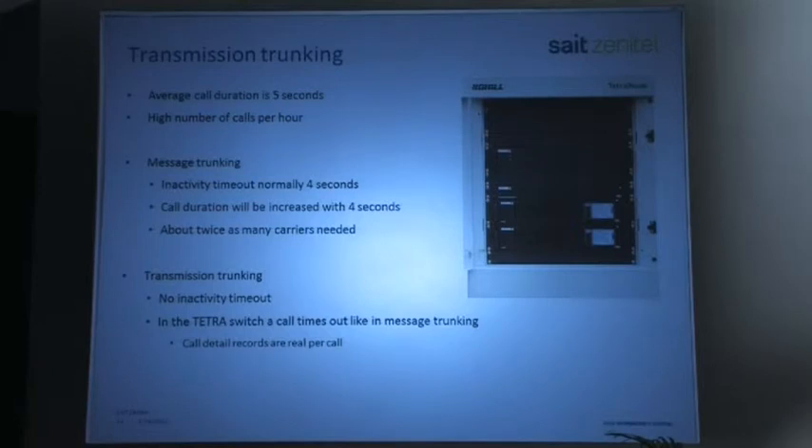Back to transmission trunking: the average call duration on a crane team is five seconds. If you have an inactivity timer — normally about four seconds — that is really rather short, and it means you nearly double the carriers you need because you increase each call by four seconds of inactivity timeout. With transmission trunking, there is no inactivity timeout, so you can use your TETRA carriers much more efficiently — and that's exactly what we do. Fortunately, the Rohil system we selected supports transmission trunking.